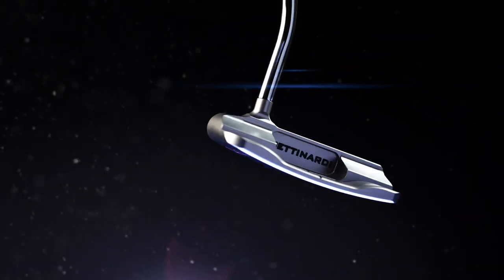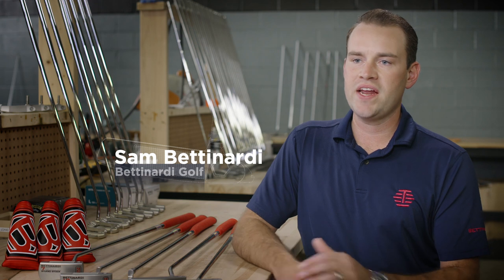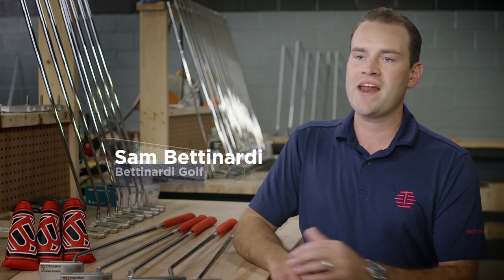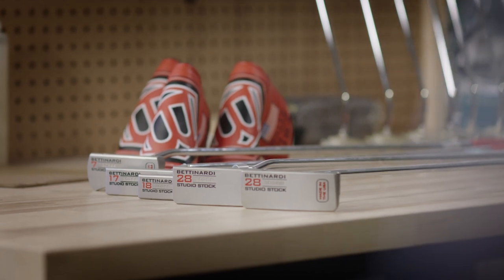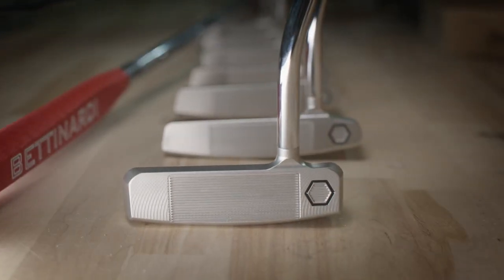Every two years when we redesign the studio stock line, we're always innovating and looking to improve what product offering we can bring to the public. For this year's studio stock line, we really took some of the best feedback we could from the best putters in the world.